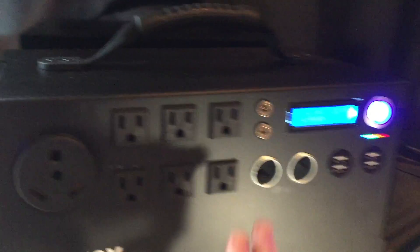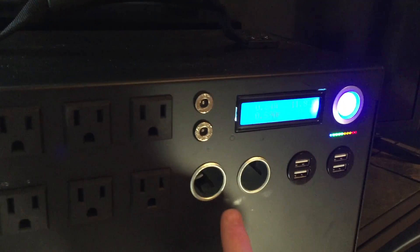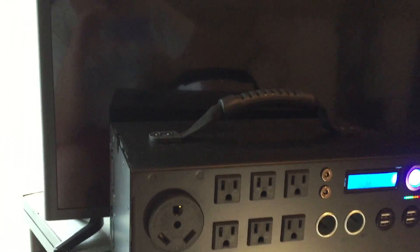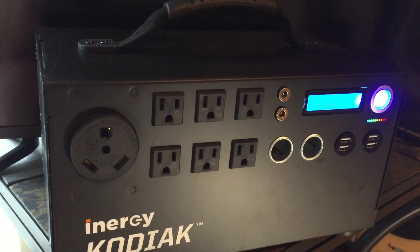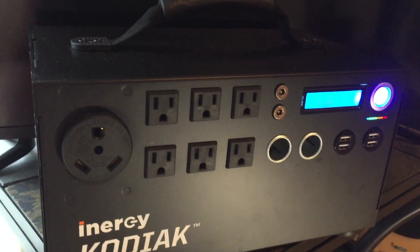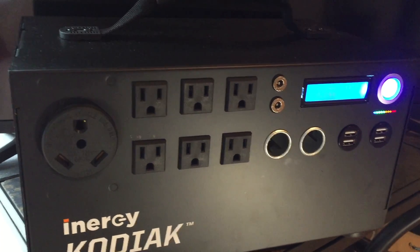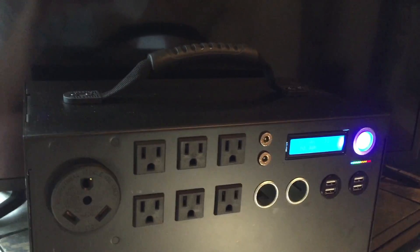On the positive side, look at all these ports. On a Yeti 1250 or Yeti 400 you have very few ports, but this has six AC outlets, two 12-volt outputs, and four USB ports — so you don't need to carry a multi-port adapter. This is a really cool unit. If they fix their quality issues, hands down this is the best unit on the market — better than the Yeti 1250, the Yeti 400, and another 40-pound lithium-ion unit I reviewed.